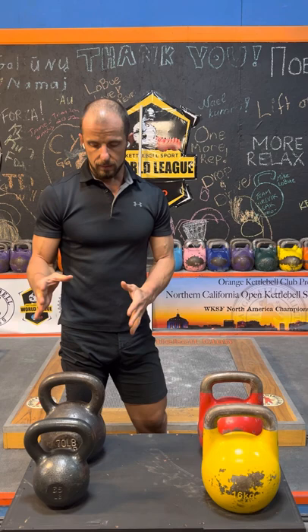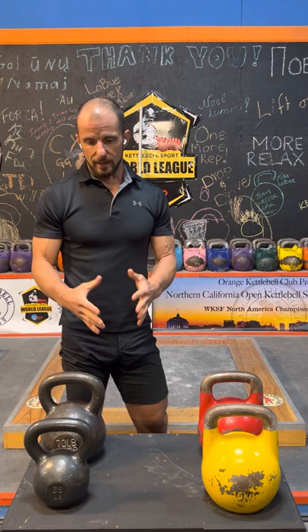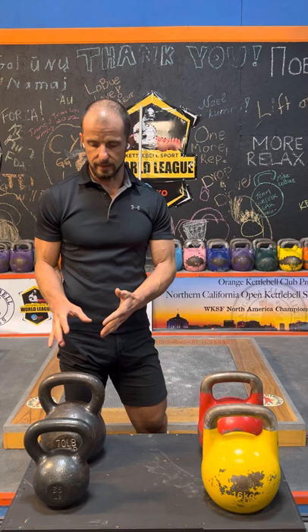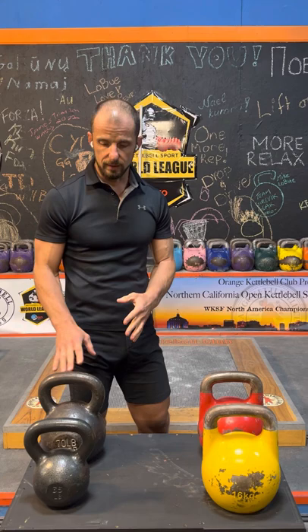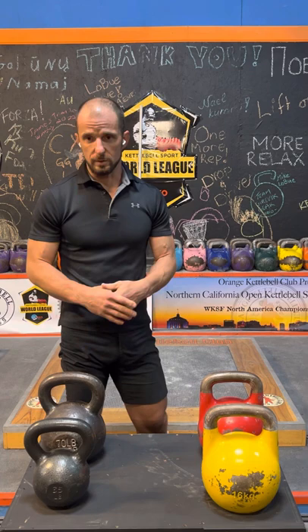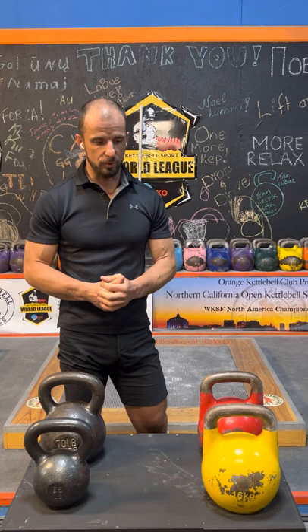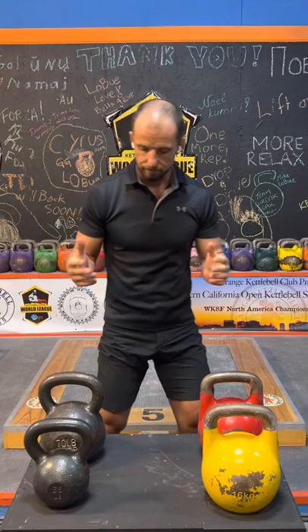If you want to do fitness with kettlebells — short, low-rep exercises — fitness kettlebells will be a good choice. And even if you want to practice your first steps in kettlebell sport exercises, a fitness kettlebell can still be good enough for the beginning when you're learning technique. But by the point where you're making progress and ready for 10-minute sets, it will probably be time to get a pair of sport kettlebells, because it will be way more comfortable. So know your goals, know your priorities, and based on that, just pick the right bell for you. Thank you for watching.